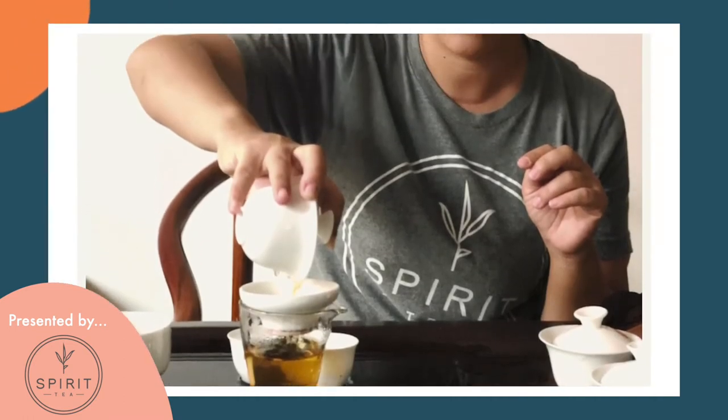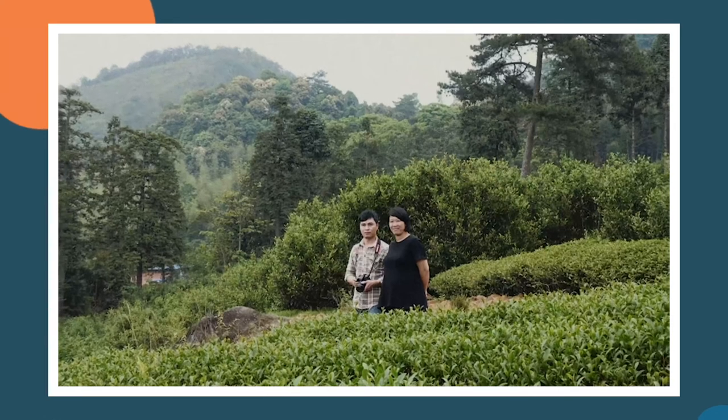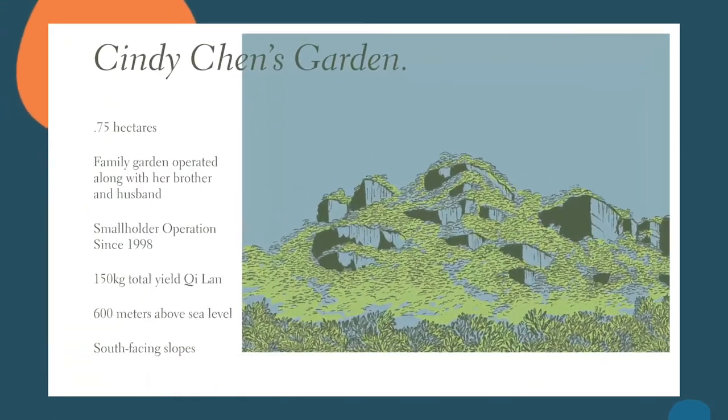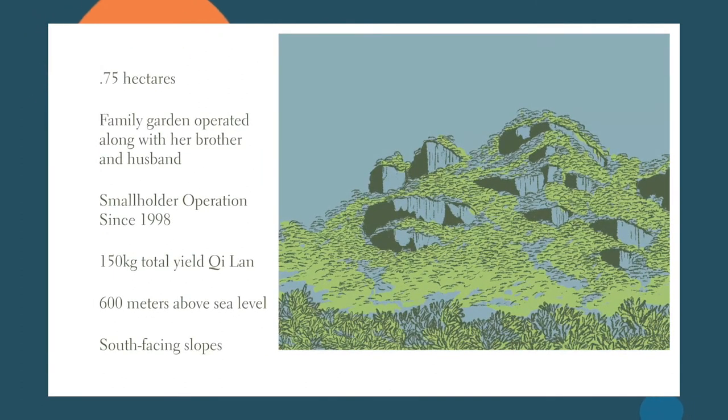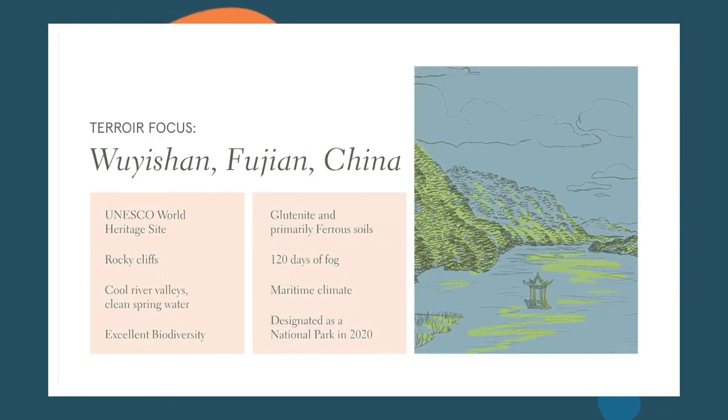The lead producer of this tea is Cindy Chen in cooperation with the Zhou family. They've been producing tea since 1998, and presently her plot sits on about three quarters of a hectare. There are less than 200 kilos of Qi Lan produced each year by the Zhous, and we're very lucky to be one of the few importers to source it. The plot sits about 600 meters above sea level with gentle south-facing slopes in the Wuyi San region, a UNESCO World Heritage Site.